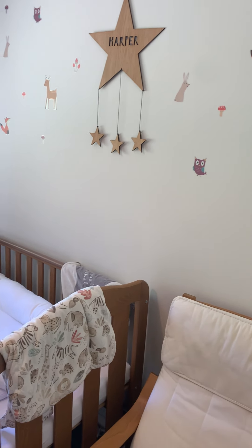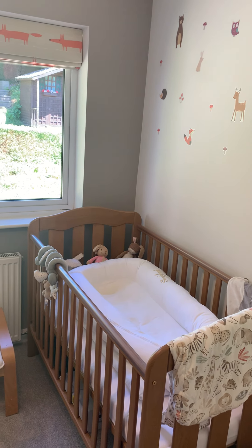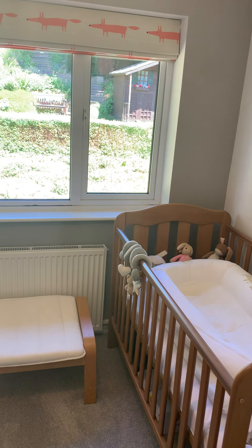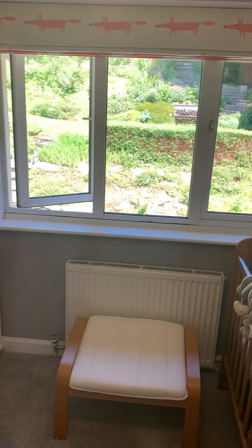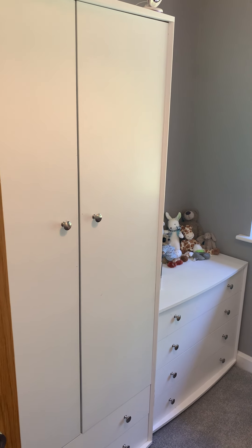Another rear bedroom, obviously set up as a nursery at the moment, but would make a lovely single room. Again with that really nice outlook over the garden, but plenty of space for bedroom furniture.